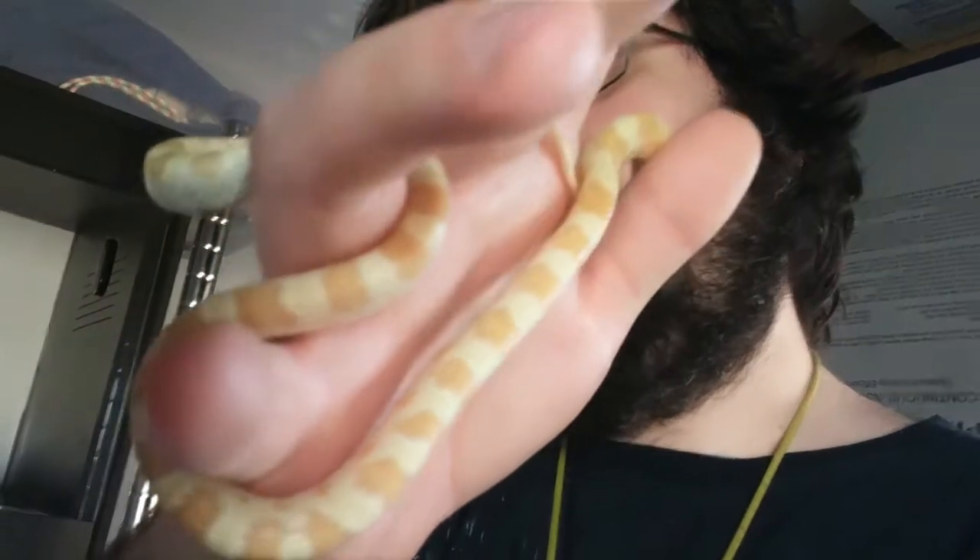Hey Ripley's Reptiles, I'm calling you out because this is one of my hatchling corn snakes I bought last year. And as you can see, he is calm and easy to handle.